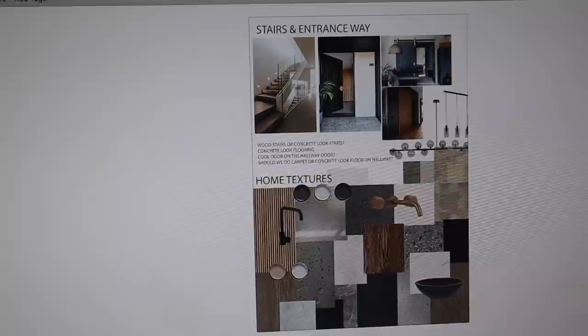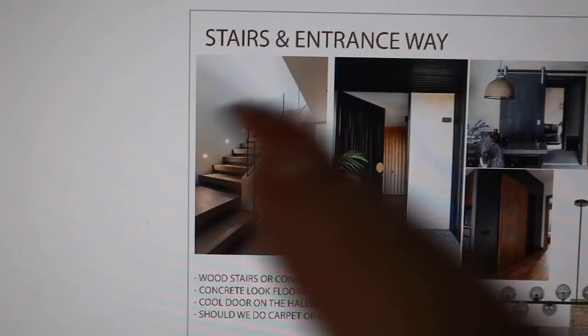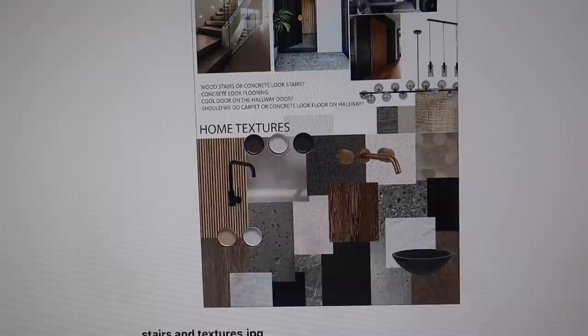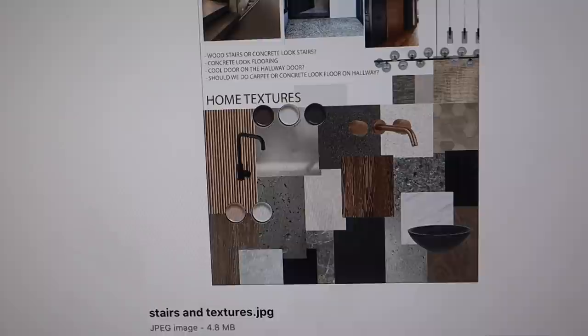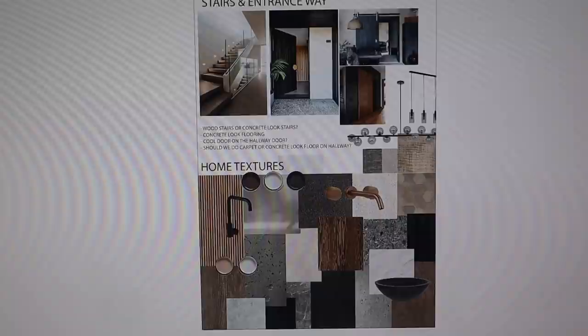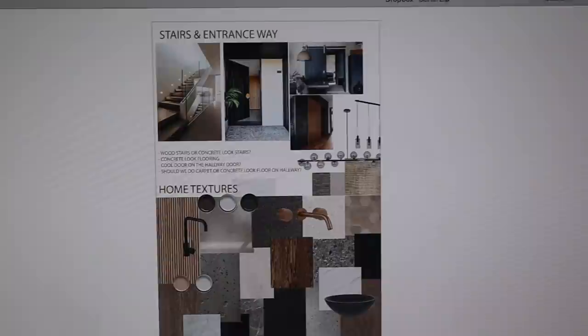And then stairs — these are the kind of stairs we're hopefully going to end up with. We're going to talk to them today about what kind of finishes and stuff like that. I love texture — I think we're going to use some texture paste on the walls and paint over it, just give it a really cool look. Some walls will be really clean and then feature walls with some texture. Also linen curtains — really breezy tall curtains — because we've got really big windows and high ceilings.